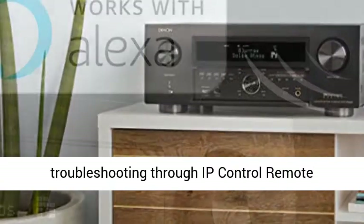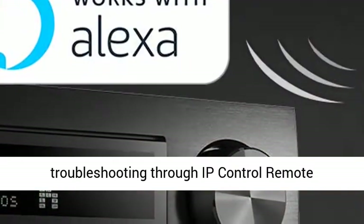Stream unlimited music through Pandora, Spotify, TuneIn, and more via Wi-Fi, AirPlay, or Bluetooth with HEOS wireless speakers and HEOS multi-room digital streaming, and enjoy hi-fi surround sound plus full voice control compatibility with Amazon Alexa.